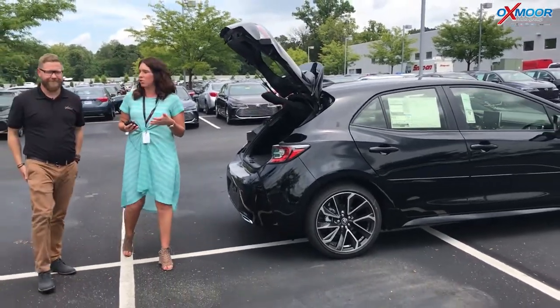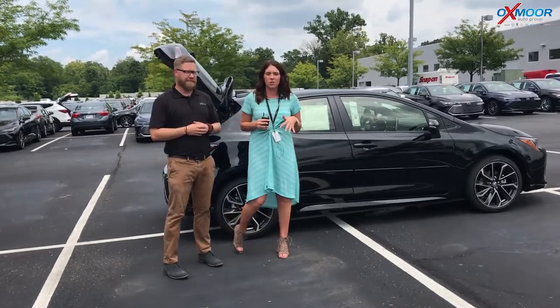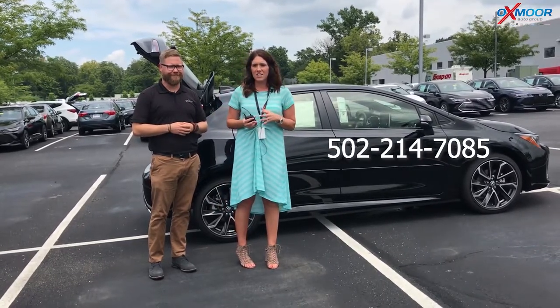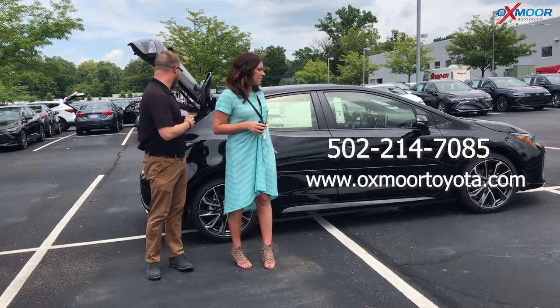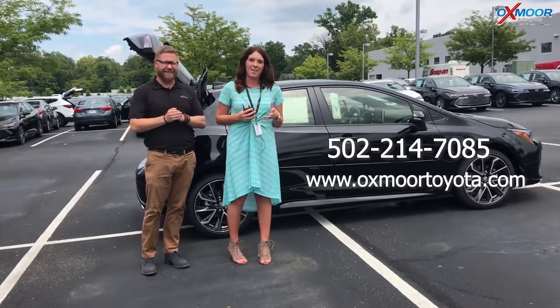Thank you so much for going over a couple of those things with everybody. If you guys have any questions on this vehicle, please feel free to let us know. The best phone number you can reach us on is 502-214-7085. You can also visit our website at oxmoortoyota.com, and I will have a link to this vehicle in the comments with all the pricing and information Chuck just went over.